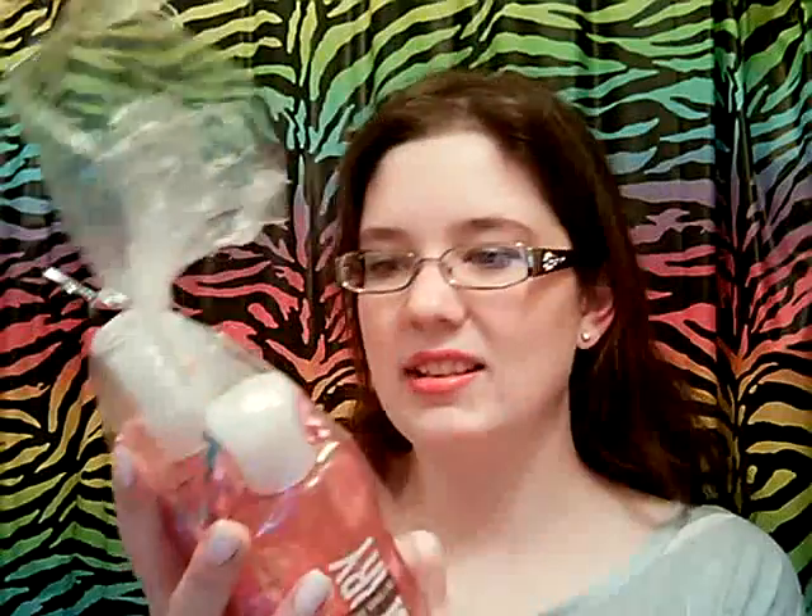It's a bunch of travel-size items and I'm so excited because it's all in the signature vanilla scents and they're so good. The first thing is a lotion, a body splash, and a shower gel in the scent Berry, and this smells so good. I don't own very many things from this line so I was really excited. It's such a nice spring/summer scent.